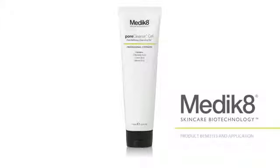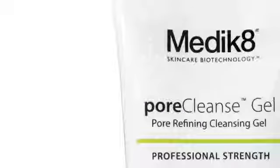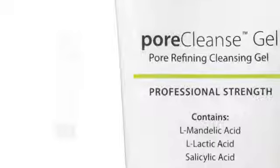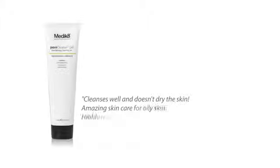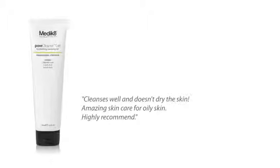Cleansing is perhaps the easiest and most important element of maintaining healthy skin. It's the building block of a healthy skin care regime. Facial cleansers remove makeup, pollutants, bacteria, excess oil and debris from the skin, and help improve its health and radiance.